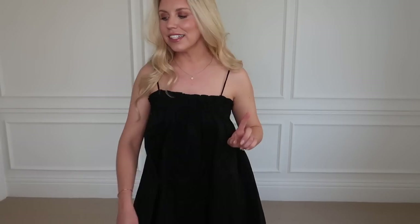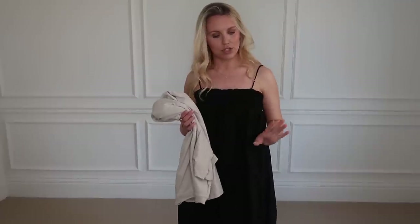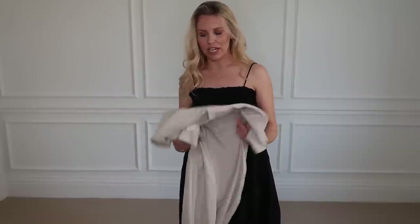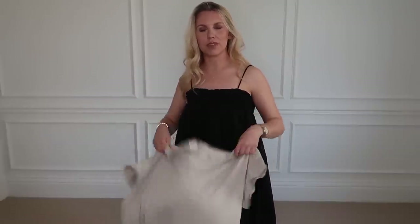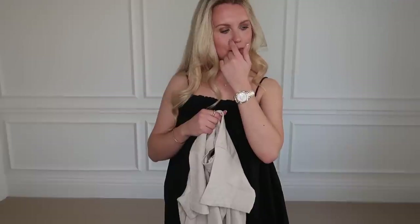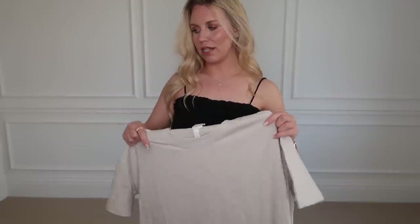I should have gone onto H&M Home and checked out their sale. I didn't even get a chance to have a look. You know how in my Zara hauls I tend to feature some Zara Home bits as well - so let me know if you want more of these H&M hauls and if you do, I'll definitely check out the homewear section next time. Manchester-based people - we have H&M Home coming to the Trafford Centre! How exciting is that?